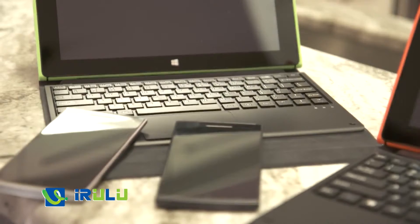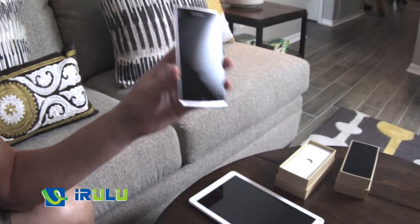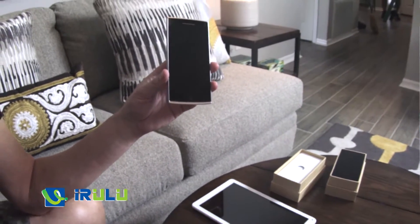We have the iRULU V1S Smartphone. It's super thin and has a 5-inch screen with high resolution, so it's perfect for all of your smartphone use. It also has a lot of storage for photos and videos, and it has a powerful camera that's front and back, so it's great for selfies. Thanks iRULU — the Travis family is just going to love this.